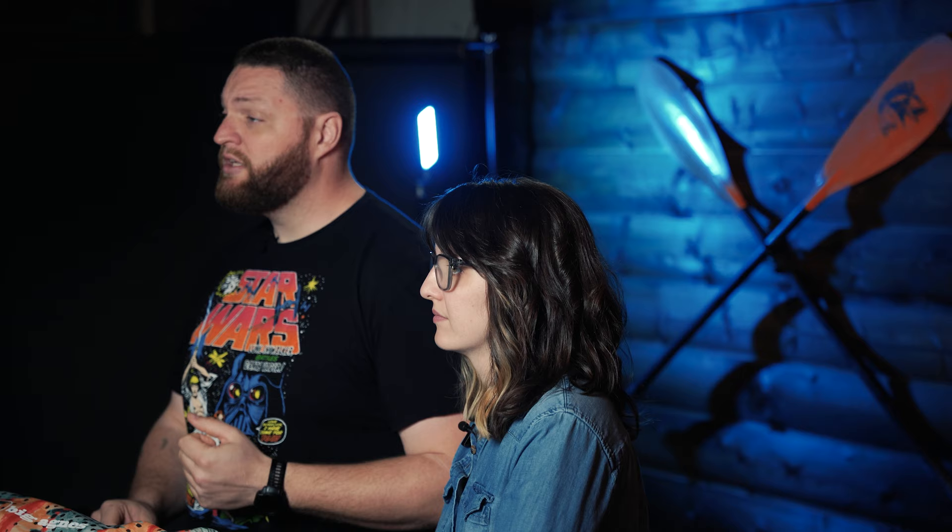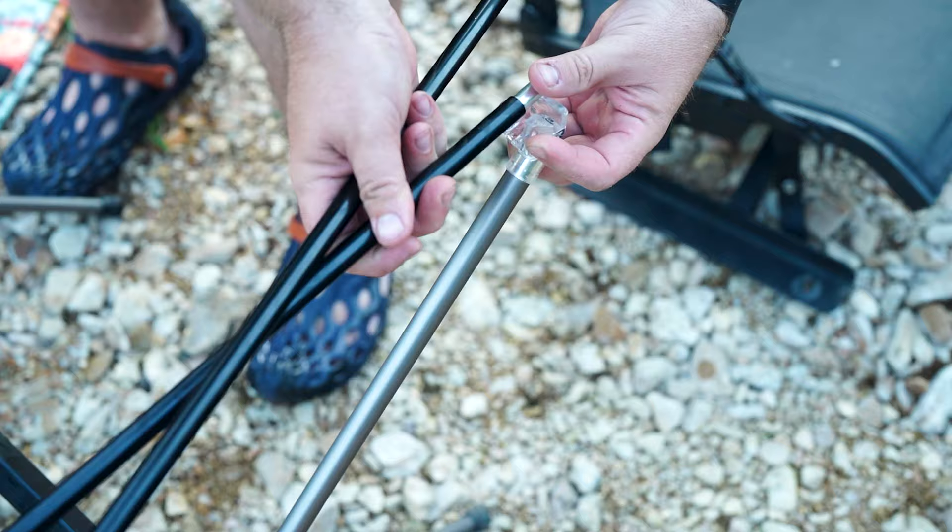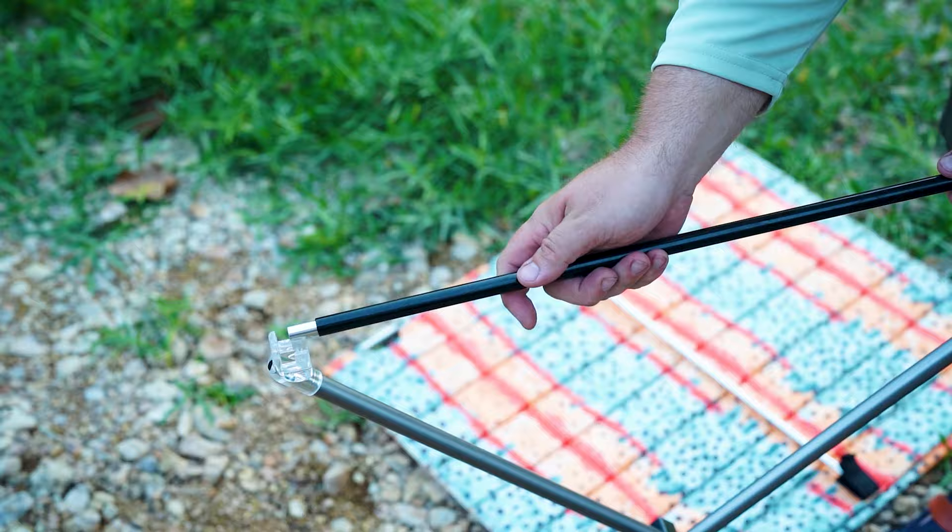Last year we added a camp table to our gear, and boy, we did not know what we were missing. It's a big item and may be unnecessary for you, but there's something to be said for being able to set your stuff on a flat surface so things aren't being spilled or knocked over — you can even pull it right up to your chair and have a comfortable surface to eat at. It also does a great job of keeping things out of reach of toddlers and away from dogs.